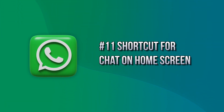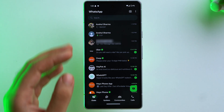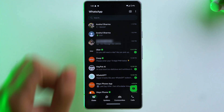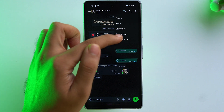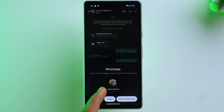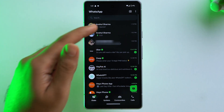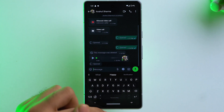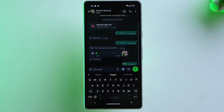Finally, if you have a special person you chat with frequently, you can add a shortcut to your home screen. Open their chat, tap the three dots, tap More, and select Add Shortcut. Then tap Add to Home Screen. Now you can tap the shortcut directly from your home screen to open the chat instantly, without having to navigate through WhatsApp to find and open it.